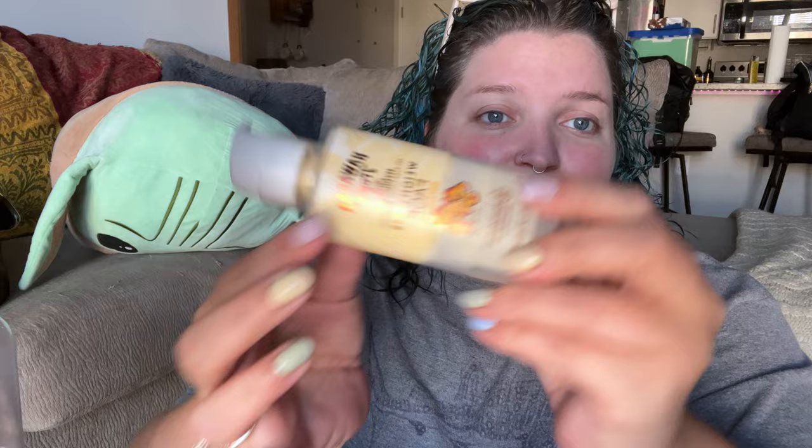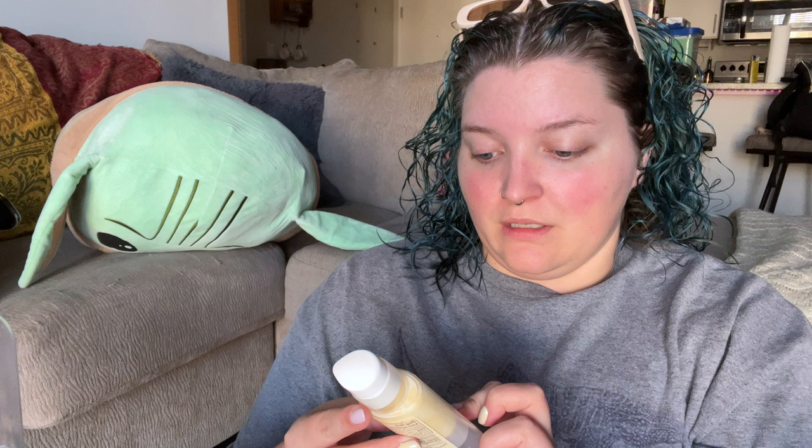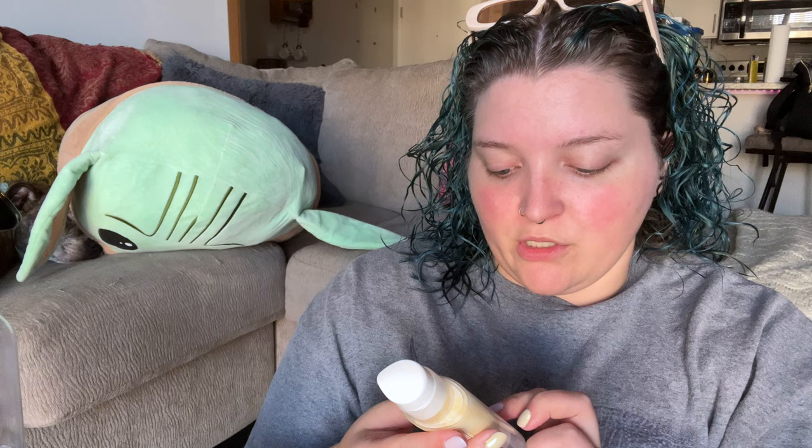This is the Hawaiian Tropic Weightless Face Sunscreen. It's a facial moisturizer - it says 12-hour moisturization. I'll wear this if I'm going to the pool, or I'll wear this under makeup if I'm not wearing anything tinted.